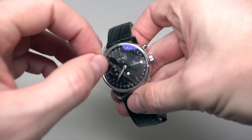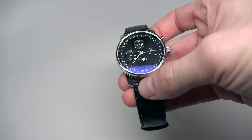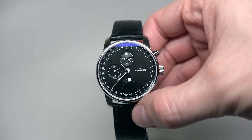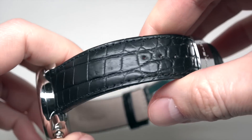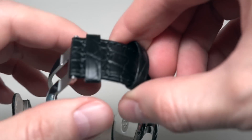But now I want to show you the watch. Nice looking men's watch by Eterna.